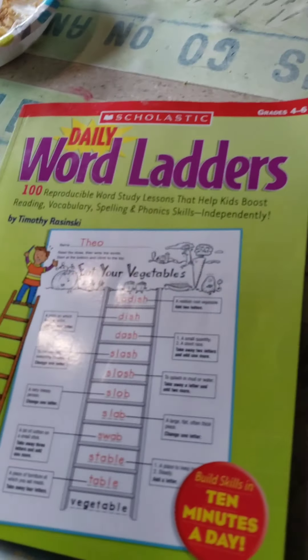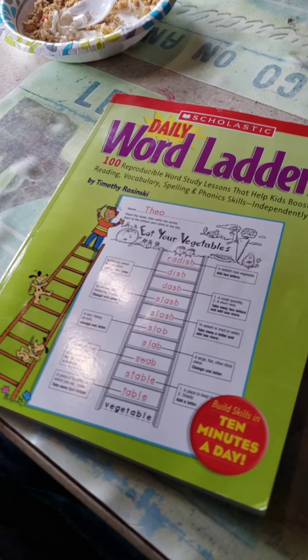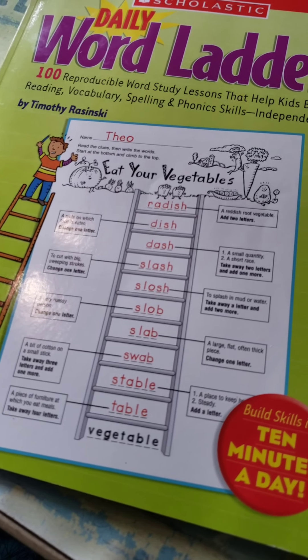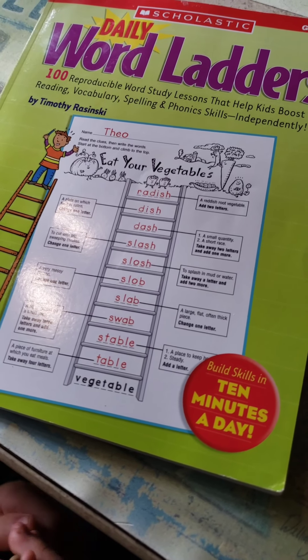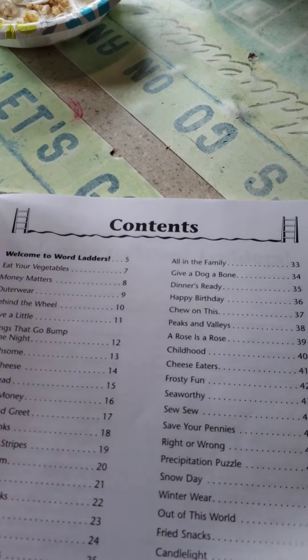Hey guys, thanks for tuning in. I got Christian here and we're going to show you one of our homeschool projects. My favorite book of all time. Christian actually really likes this. This is called The Daily Word Ladder and it's for grades 4 to 6. Christian is in 5th going into 6th.